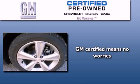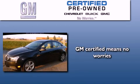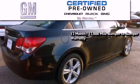A GM certified used vehicle can deliver more satisfaction and certainty than an ordinary used vehicle. A GM certified means you get a 12-month, 12,000-mile bumper-to-bumper warranty.